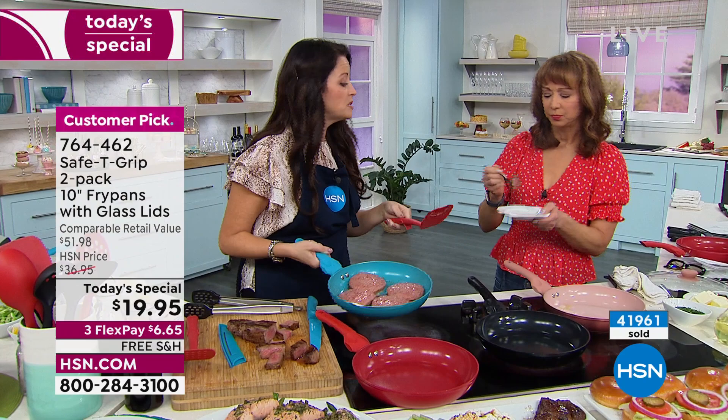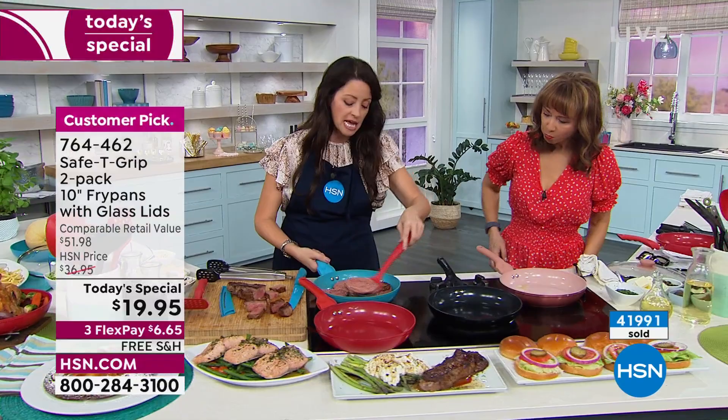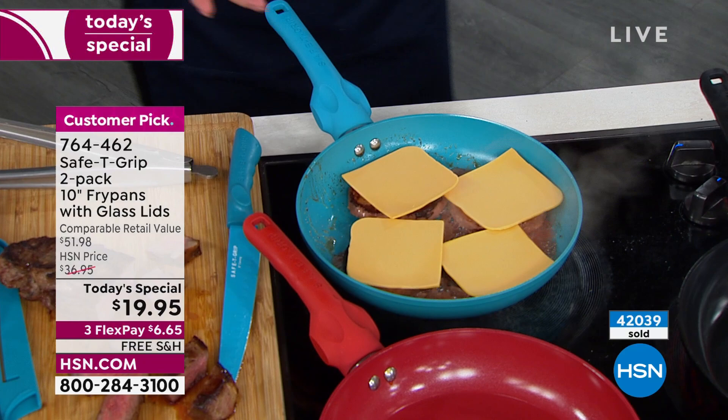We cannot forget about the lid. I'm flipping a veggie burger — look how they are perfectly seared and browned. All we have to do is put our cheese on top and utilize this lid. Our whole entire motto is keeping you safe in the kitchen. There are only 250 of the black left.